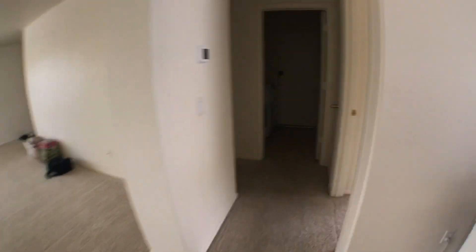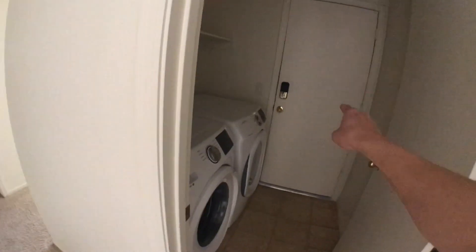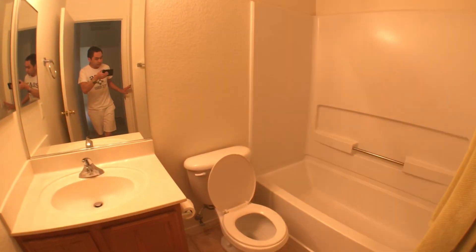Now over here we have a spare bedroom that I don't use. This is my laundry room. The garage is through that door. Over here is a spare bathroom which I don't use, so not very exciting.